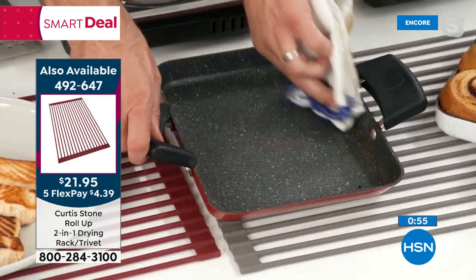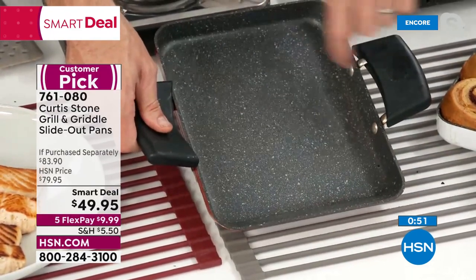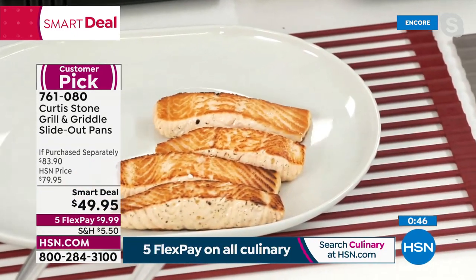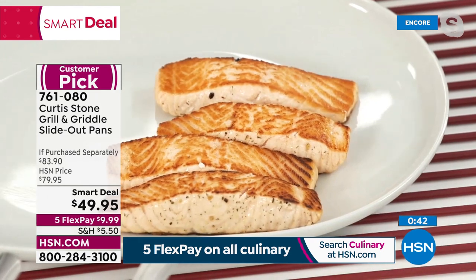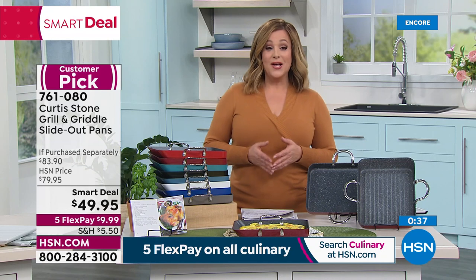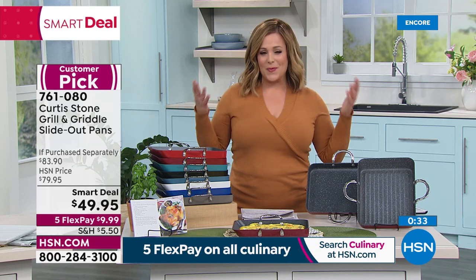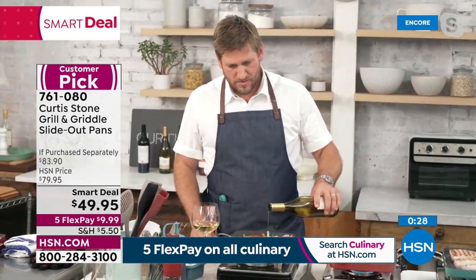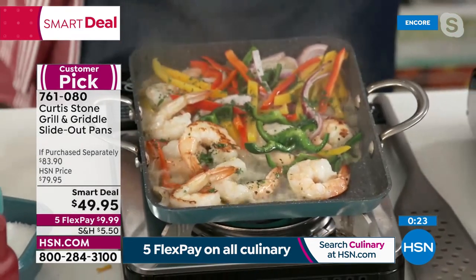That price will go away — this was a $79.95 set, now at $49.95. That is a big markdown for a customer pick. It's all part of our get ready for spring initiative. We know you're going to be entertaining more and you want the right tools. This is a huge customer pick and you will use this every single day.